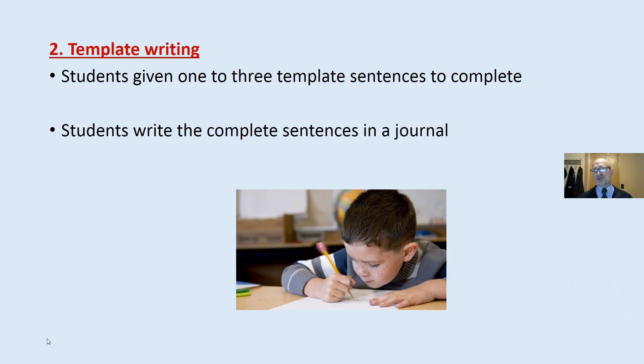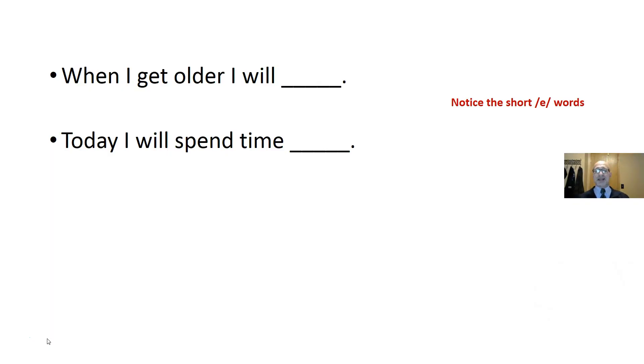Template writing: students are given one to three template sentences, and they write the complete sentence in a journal, on their own computers, or whatever you are using. For example: 'When I get older, I will...' or 'Today, I will spend more time...' Notice there's a short E in each of these sentences — I am reinforcing and helping to develop the ability to recognize short E words.